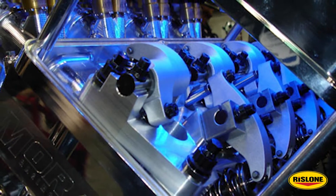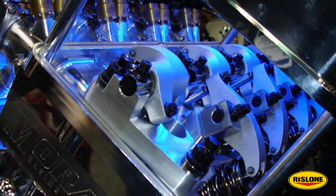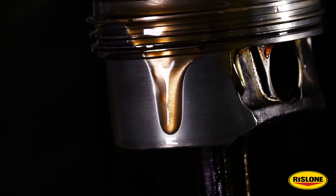The main parts needing oil for lubrication are the valve train, including the camshaft and lifters, bearings, and pistons.